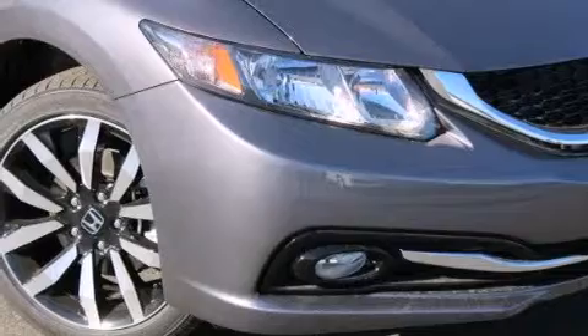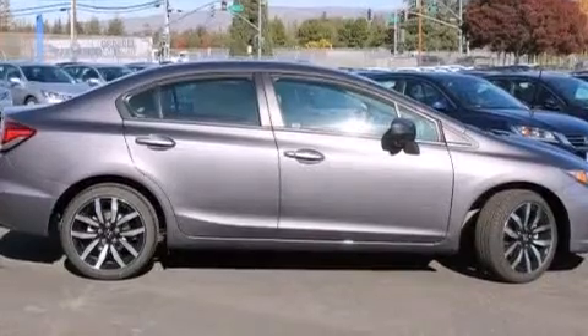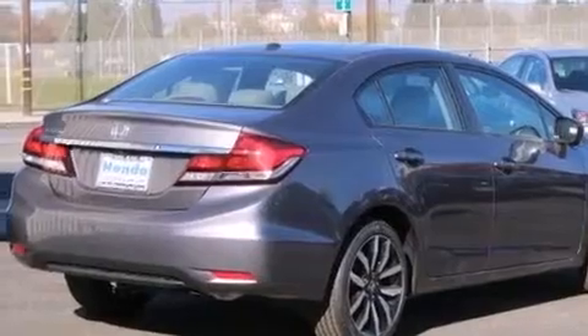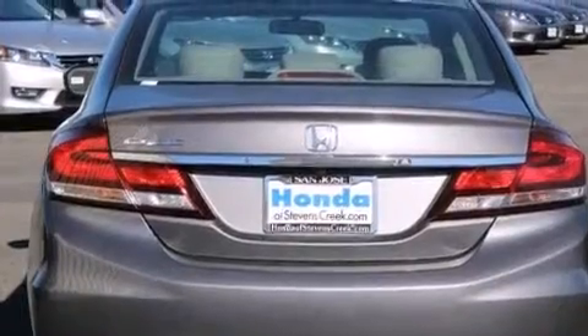Features include a power moonroof, a navigation system, cruise control, a CD player, front side impact airbags, air conditioning with automatic climate control, a split folding rear seat, a rear window defroster, a keyless entry system, and the heated seats can warm you up in seconds, keeping you and your passengers comfortable the whole trip.